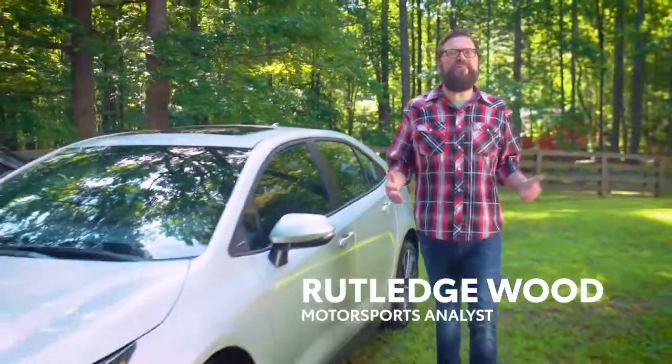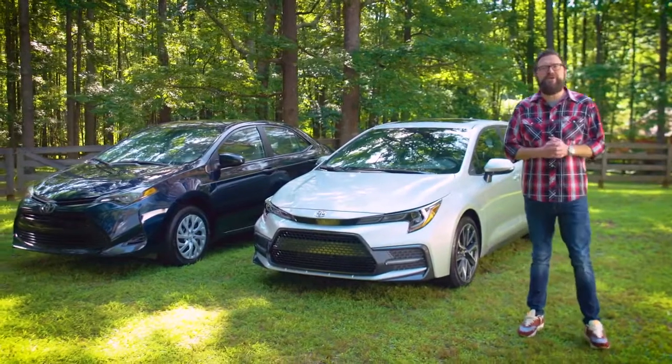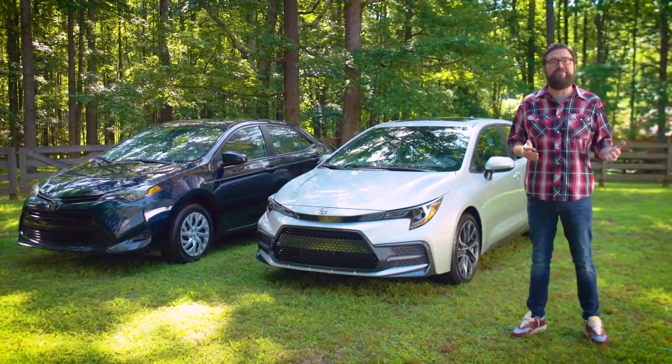Hi, I'm Rutledge Wood, here to show off some of the impressive enhancements you'll find when you compare the latest 2021 Toyota Corolla to earlier models.